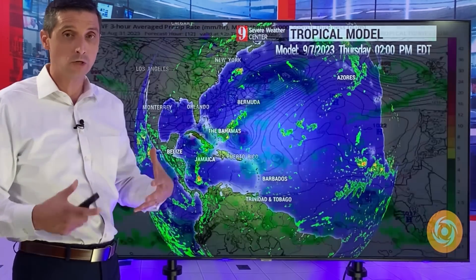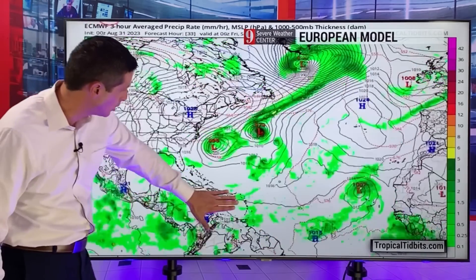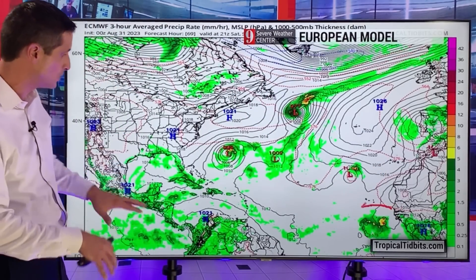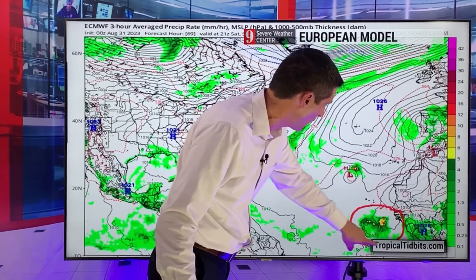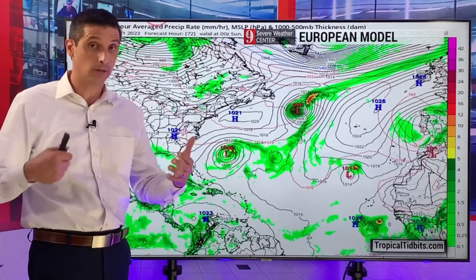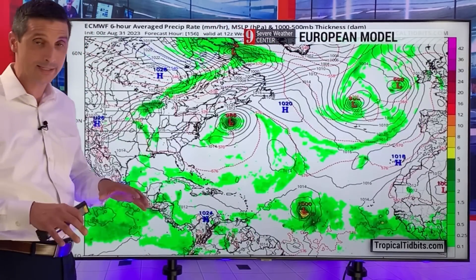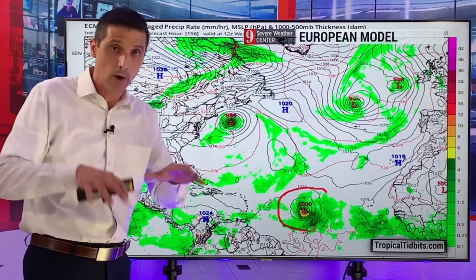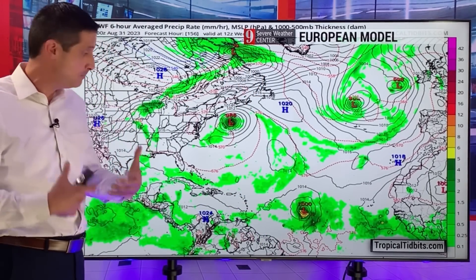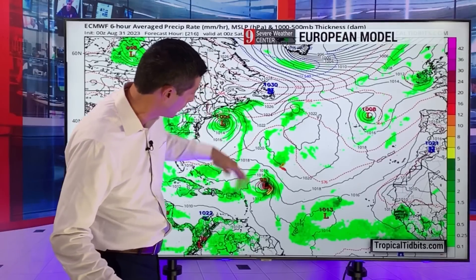The European model is kind of all-in on this scenario — it is developing a hurricane, and a stronger hurricane. Here's the Caribbean: Puerto Rico, Haiti, the Dominican Republic. There's one system that curls away, but this is what I'm looking out for. This area comes off the coast of Africa as a strong tropical wave. By next week the European model latches onto it and says this is going to become a tropical storm and then a hurricane. By mid-next week — Wednesday — it already has it as a strong tropical storm, then it quickly develops into a strong hurricane. After that, it's a big wait and see.